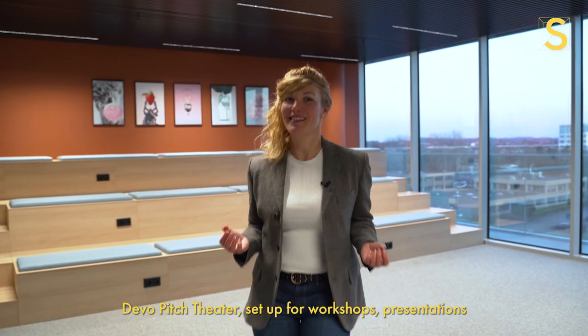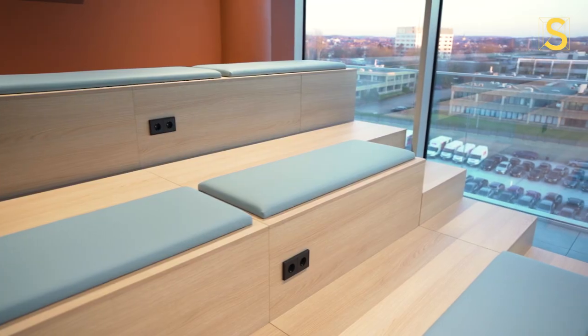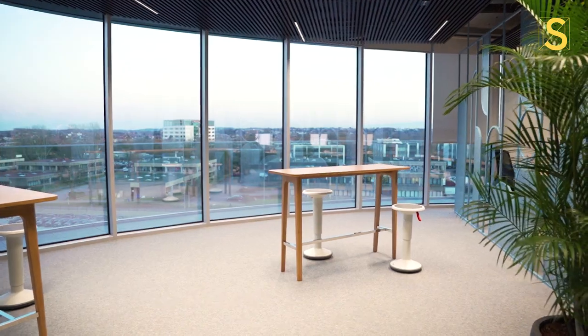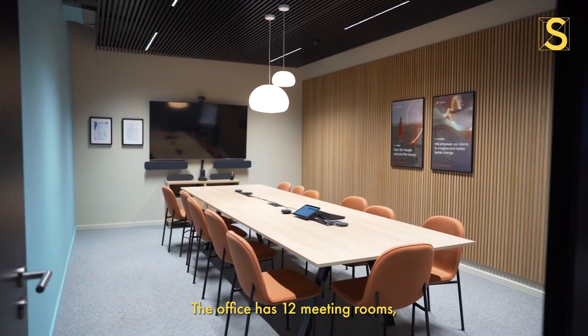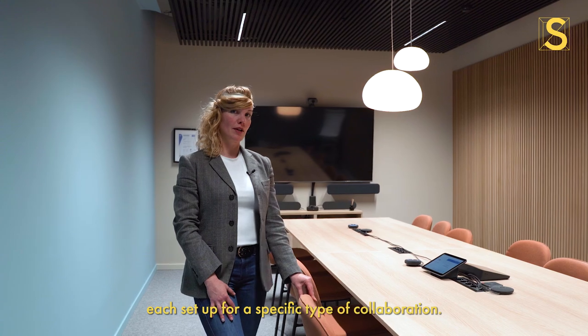Devo Beach Theatre, set up for workshops, presentations, and — you guessed it — pitches! The office has 12 meeting rooms, each set up for a specific type of collaboration.